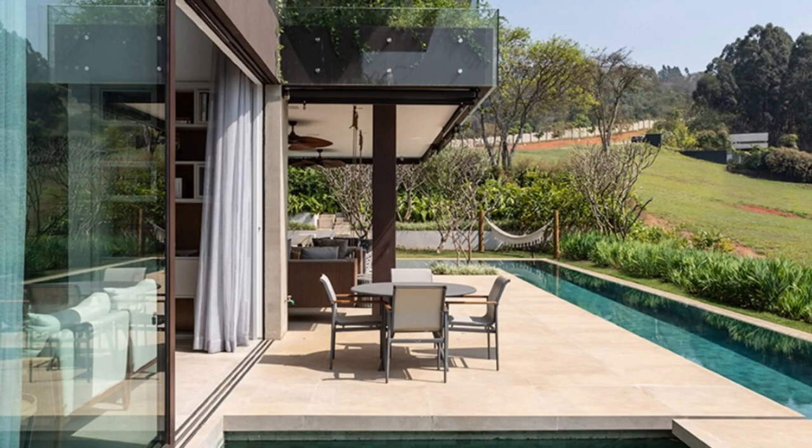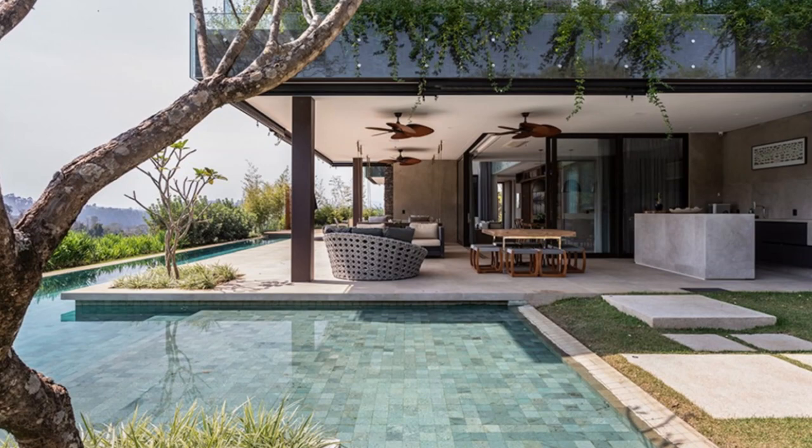One of the standout features of this design is the exquisite blend of materials, combining concrete, glass, and wood to create a visually striking facade. The use of floor-to-ceiling windows not only allows for breathtaking views of the surrounding landscape, but also invites the beauty of nature indoors.